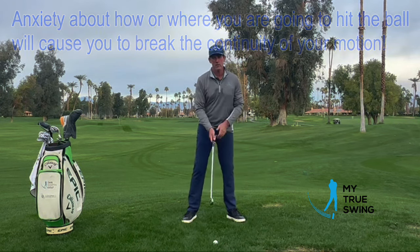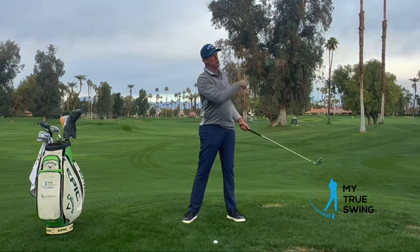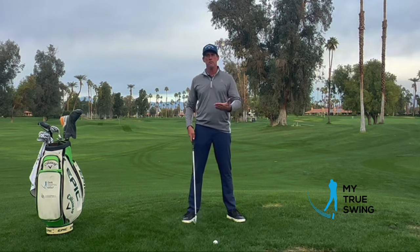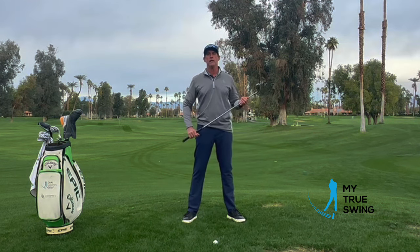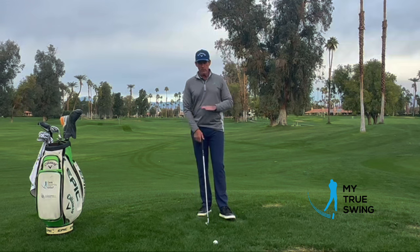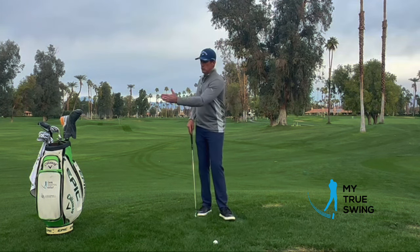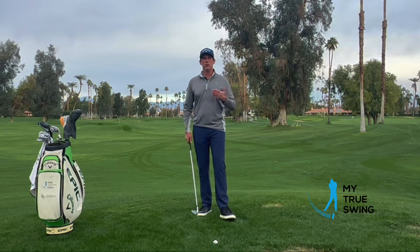We've all had swings where you get through and it just feels effortless and the ball goes an extra 20 yards. What's happening on those is you're not reacting or anticipating the strike — you're becoming much more fluid, connected, and present in the golf swing. When we can break away from being ball bound and learn to stay present through the swing, that's exactly how we improve and gain access to our elite motion. If you don't do that, you'll never get there.